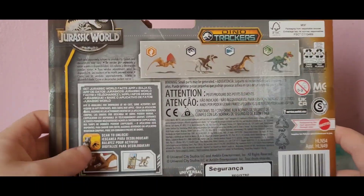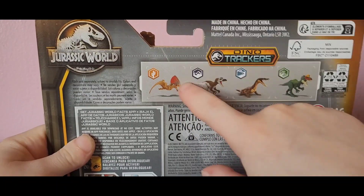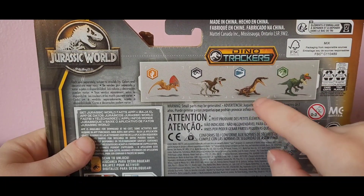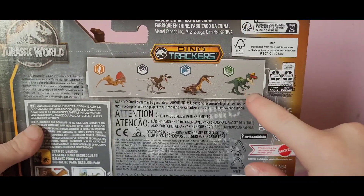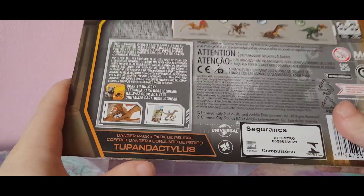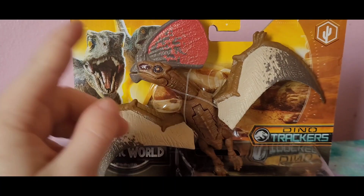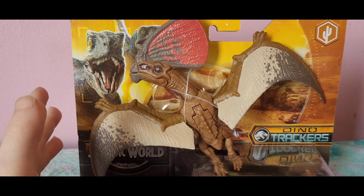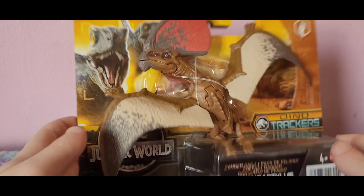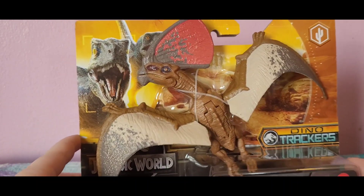Let's take a look at the packaging. On the back we have the Jurassic World logo, Dino Trackers branding, and the other four figures you can get in the set: Tupendactylus, Zoonosaurus — I think that's how you pronounce it — Nosaaurus, and Pianitzkisaurus. Down here you can see the scan code lock and the Tupendactylus image. Judging by the crest, this is a Tupendactylus Imperator, not the other species.